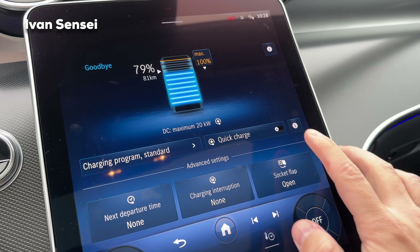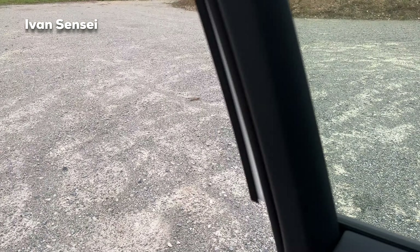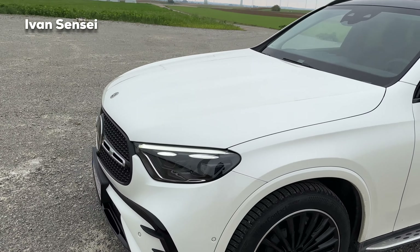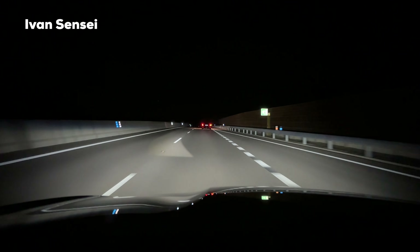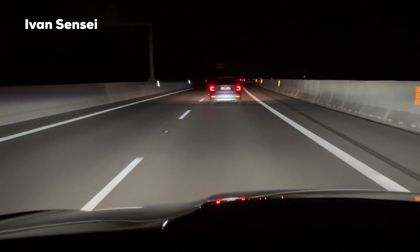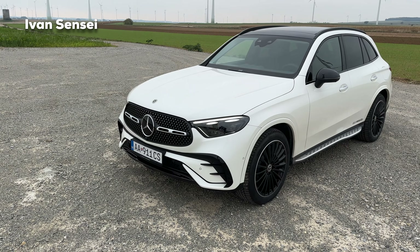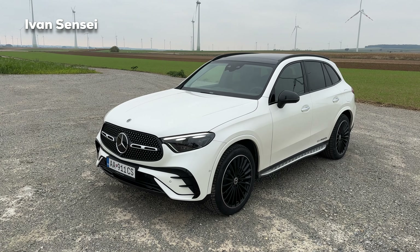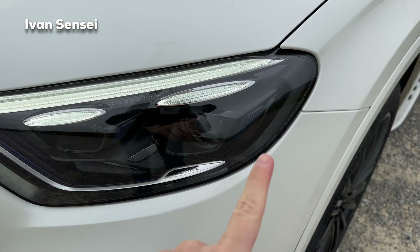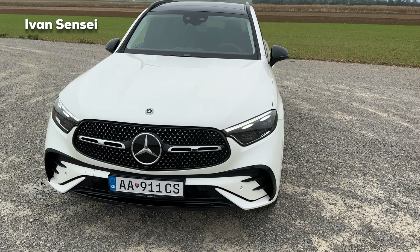If you turn on quick charge you can get up to 59 kilowatts. Here's a quick walk-around - these are the digital lights with projections. These lights can cut out oncoming traffic and also project symbols, like when you change lane it can project arrows on the road. If there are road works it can project that as well. Very nice technology - 1.3 million micro mirrors in each headlight.